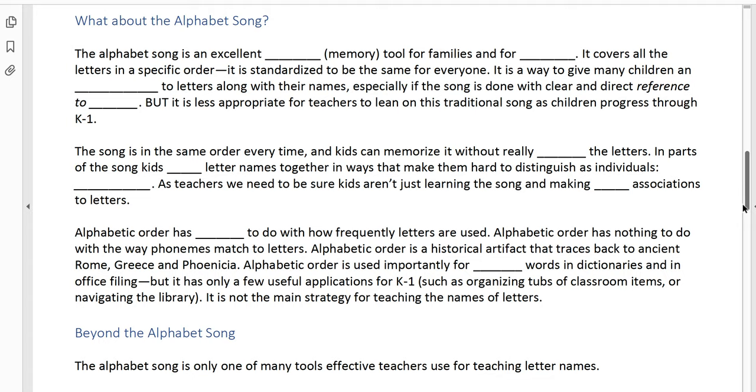What about the alphabet song? We already know the alphabet song is an excellent mnemonic tool for families and for preschool. It covers all of the letters in a specific order, it's standardized and the same for everyone. So it's a great way to give many children an introduction to letters along with the letter names — especially if this song is done with clear and direct reference to visuals, because you don't want kids just learning the song without seeing those graphemes, the letters on the page that correspond to each word in the song.